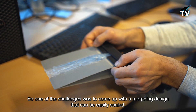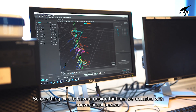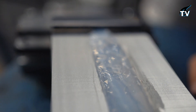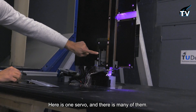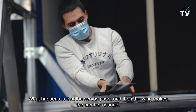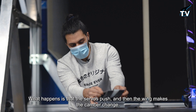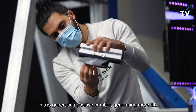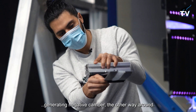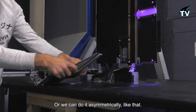One of the challenges was to come up with a morphing design that can be easily scaled. One thing was to have a design that can be actuated with conventional servos. You see here one servo, and there are many of them. These servos push and then the wing makes the camber change — generating positive camber and more lift, generating negative camber the other way around, or we can do it asymmetrically.